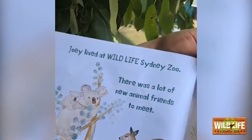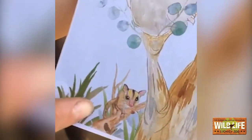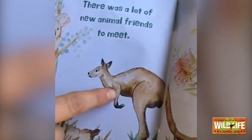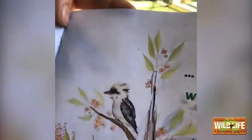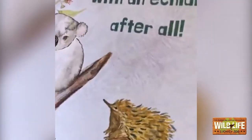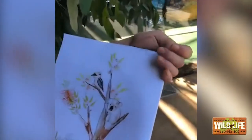Joey lived at Wildlife Sydney Zoo. There were a lot of new animal friends to meet. Do you guys see the new animal friends? Do you guys remember our sugar gliders? This is Popcorn. We also have another platypus, and we have a kangaroo. We have a kookaburra. So maybe he really would get to become best friends with echidna after all — our little echidna down here. It's Candy as well. Do you guys remember it was Candy and Popcorn's birthday in last storytime? The end.